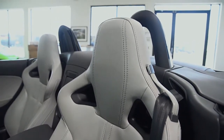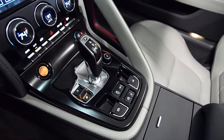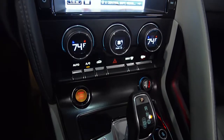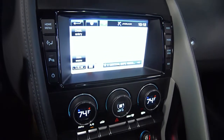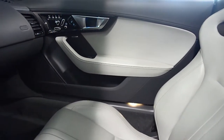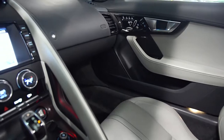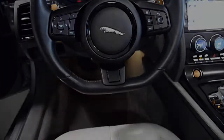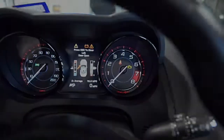This F-Type is in very good condition and comes well-appointed, including navigation, rear camera, homelink system, power adjust and memory seats, heated steering wheel, Meridian surround sound, Bluetooth, piano black trim, front and rear parking sensors, active tune exhaust, 20-inch alloy sport wheels, red calipers, and much more.